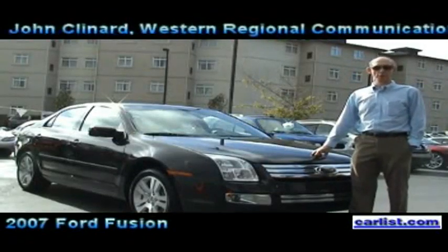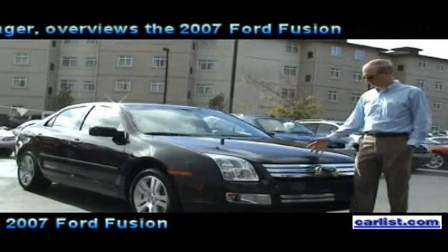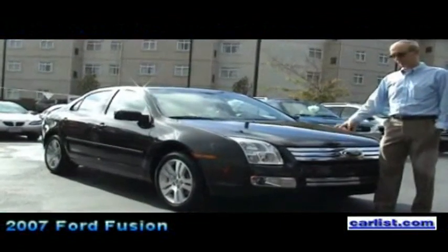Hello, I'm John Kleindert, Ford Motor Company Western Region Manager for Public Affairs. This is the 2007 Ford Fusion, an all-new car for Ford Motor Company this year. It is a world car.